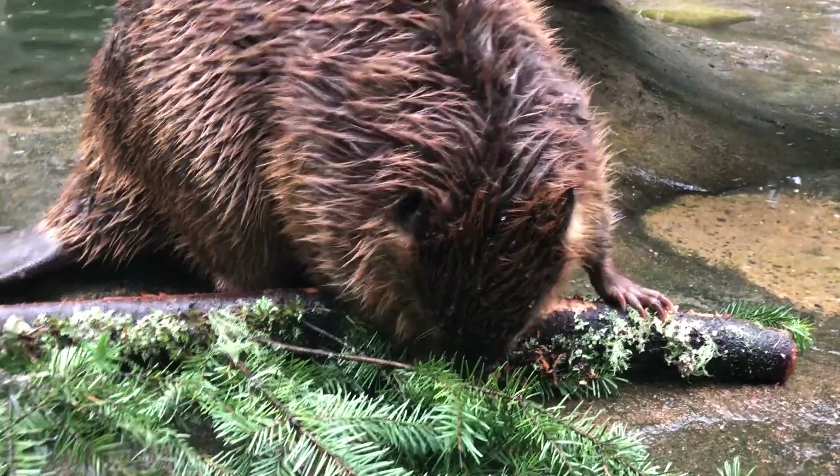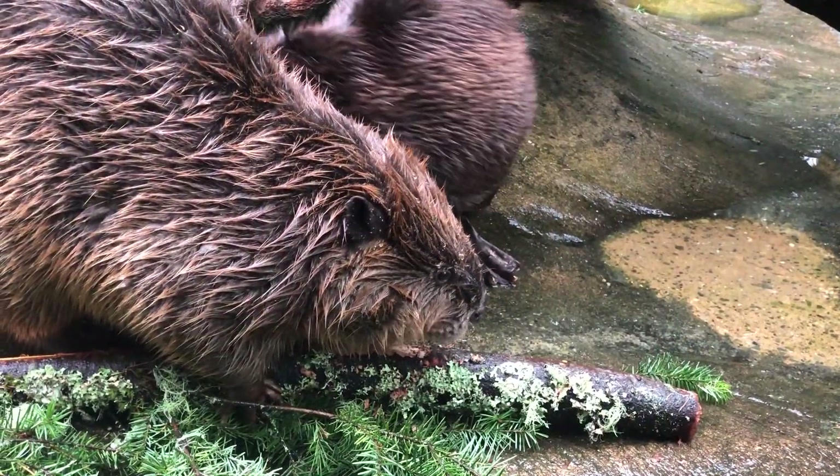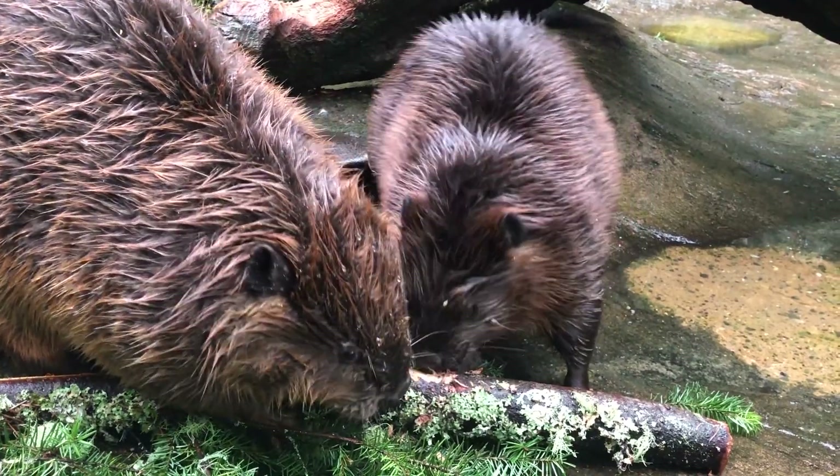Beavers may eat coniferous trees such as fir and pine, but more often beavers will girdle and kill these trees to encourage the growth of preferred food plants or use them as dam building material.